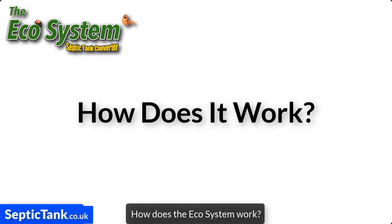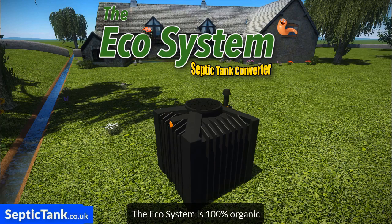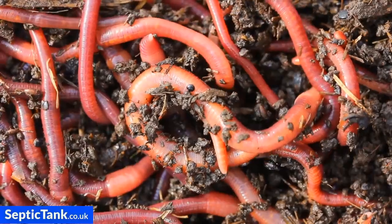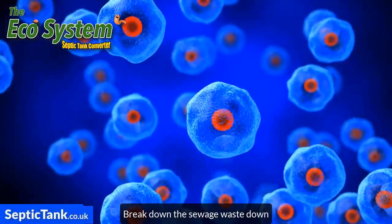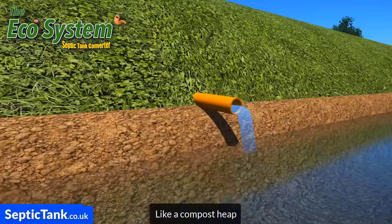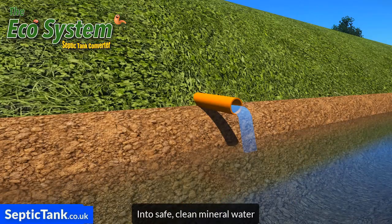So how does the Ecosystem Septic Tank Converter work? Well, the Ecosystem is 100% organic. Inside, organic bacteria and enzymes break the sewage waste down like a compost heap into safe, clean mineral water.